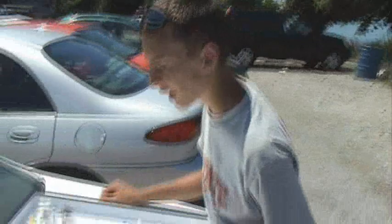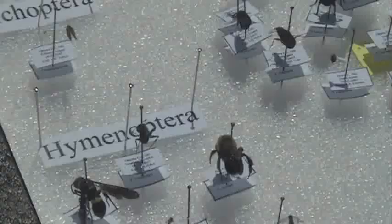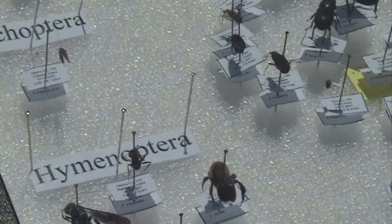I guess I could just go through the nicer ones. This is Odonata — they're the dragonflies and damselflies. This is a blue stripe tail. There were some really cool things that I've never really seen before.